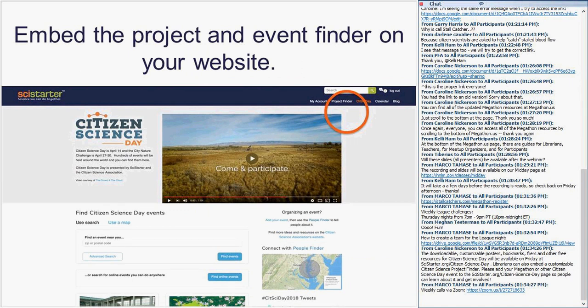You can also embed the project finder on your website, and all of this is free thanks to the National Science Foundation. You can find the tools to embed it in the footer of scistarter.org, where there are instructions on how to embed the project finder on your site.